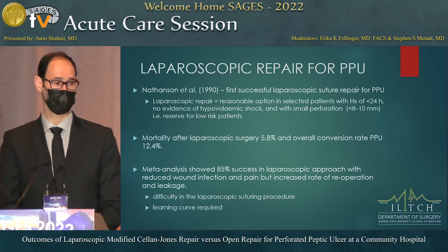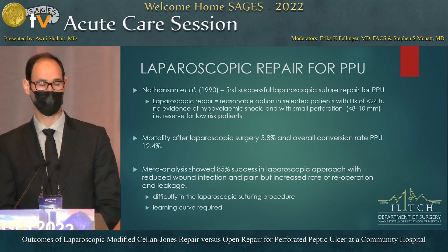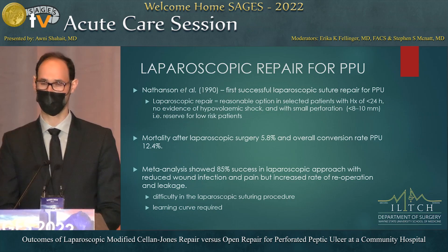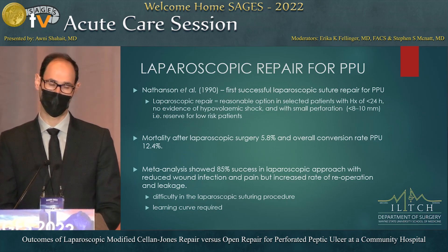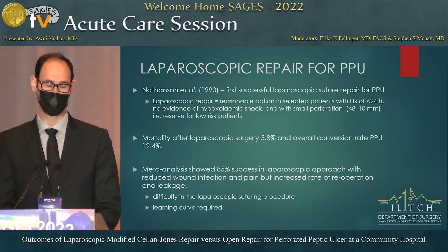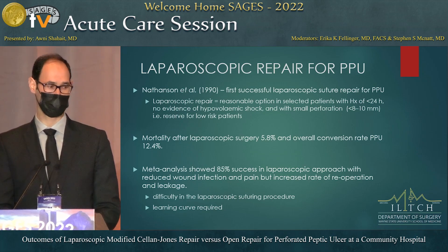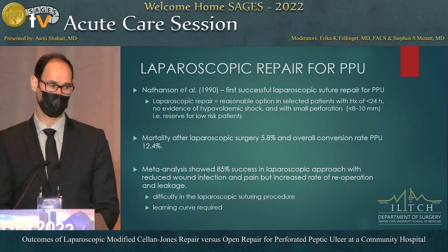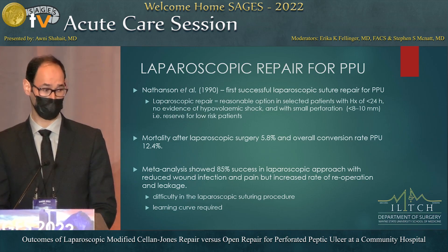At that time, the conclusion was that it is safe to be done in selected patients — patients that present early, within 24 hours, who are hemodynamically stable, and who have a small perforation. Later, studies showed it is associated with mortality of about 6% and a conversion rate of about 12%. A meta-analysis showed a success rate of 85%, with reduced wound infection and pain, but increased re-operation and leakage.